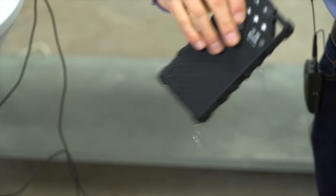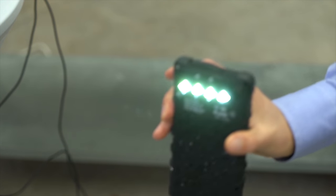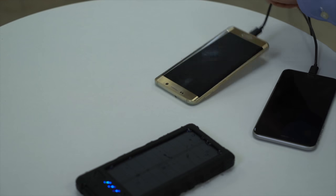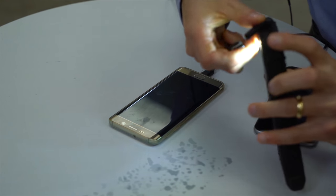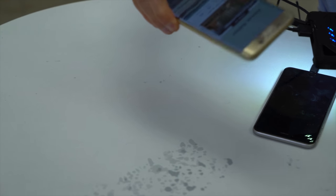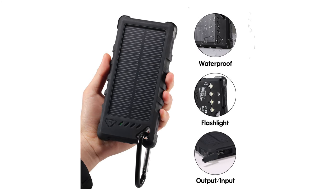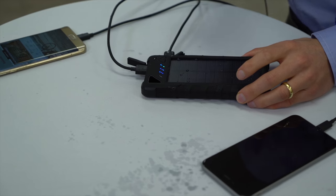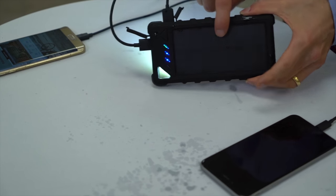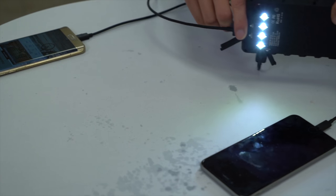Not only is this completely waterproof and submersible, but it is ready to rock out of the box. Now watch what happens. I plug an Android in here — and again you could use this with a tablet, you could use this with all sorts of other devices — but I'm going to use an Android and an iPhone as the example. You can see right now this is charging. It's ready to go. Same thing, plug an iPhone in. This portable generator is now powering two devices.